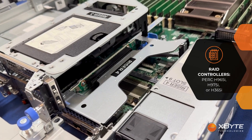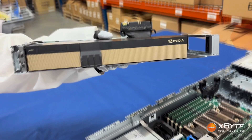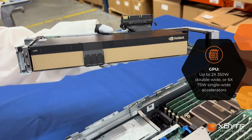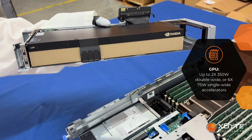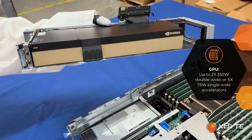GPU support also steps up big time. The R760 handled up to 2 double-wide 350W GPUs, which is solid for most cases. But with the R770, you can load up to 2 double-wide GPUs or up to 6 single-wide accelerators, which makes it an absolute beast for AI inferencing, VDI, or rendering workloads.